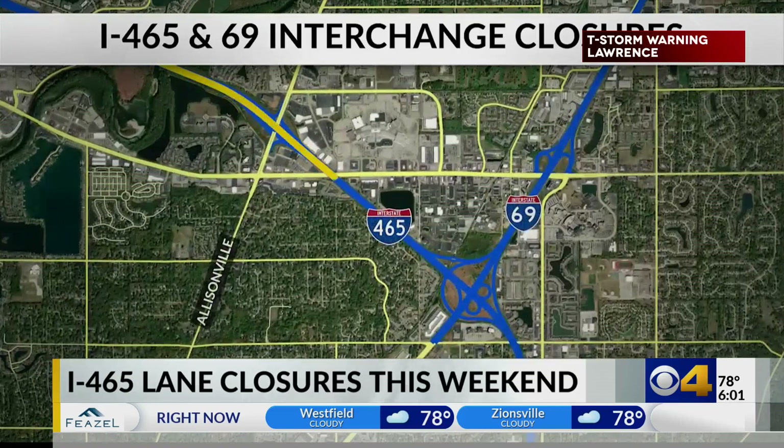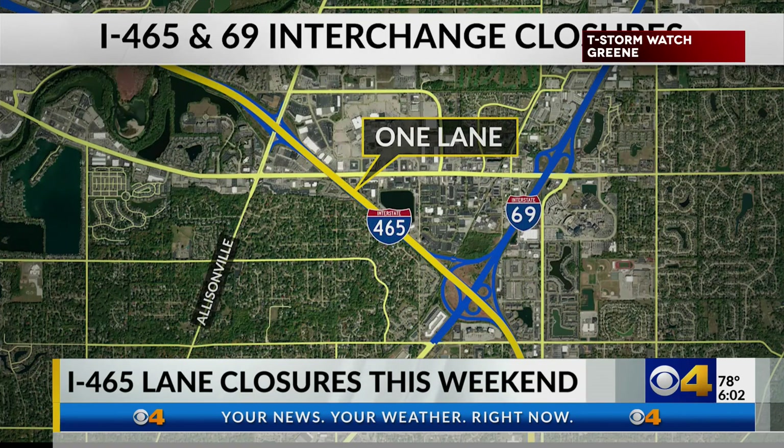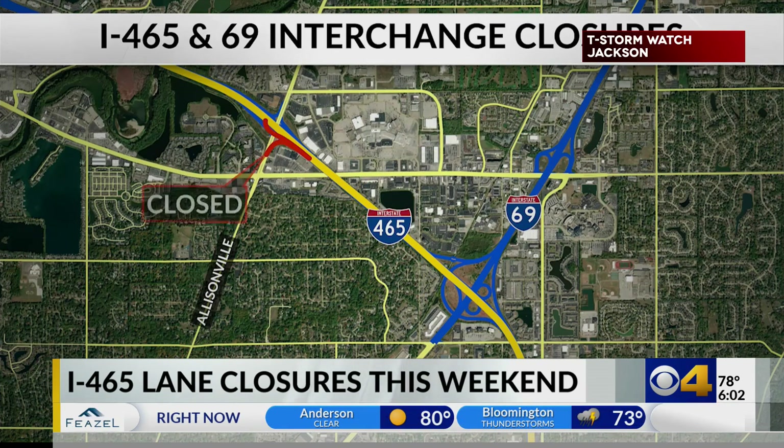Starting Friday after 9 p.m., 465 eastbound and southbound will go down to one lane from Allisonville Road all the way to 56th Street. And that's not all — the eastbound on-ramps from Allisonville to 465 will be closed. The on-ramp from I-69 southbound to 465 southbound will also go down to one lane.